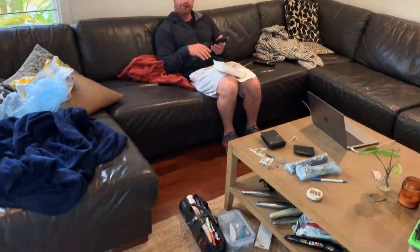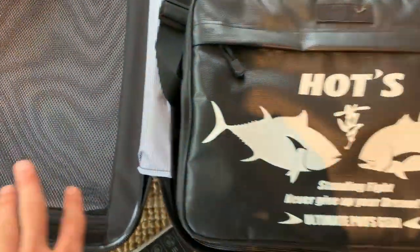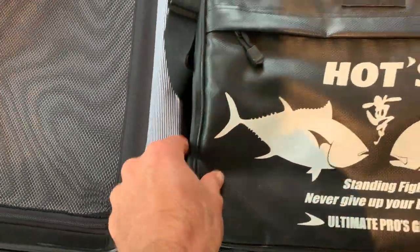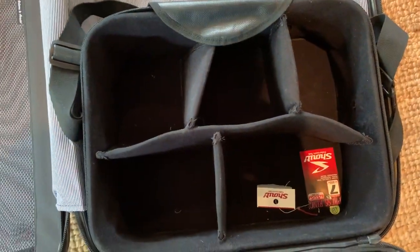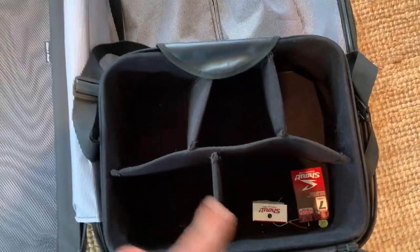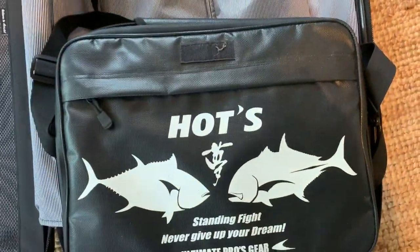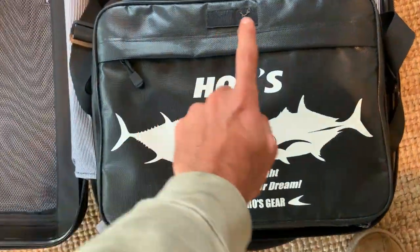Beachy just rocked up. This is the Australian DLR4 Hots case. Beachy actually gave me this and it's the best thing ever. I just got this new suitcase and it fits perfectly. This is what I put my reels in when I travel — I can fit like six reels in there. It's hard and it keeps them protected. So if you're traveling a lot, these are very good.